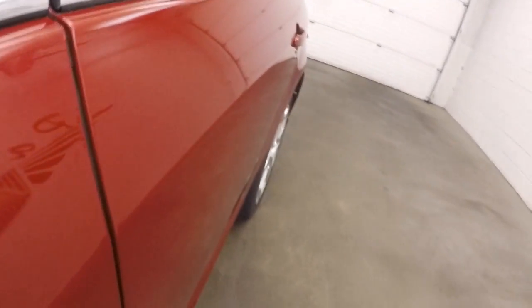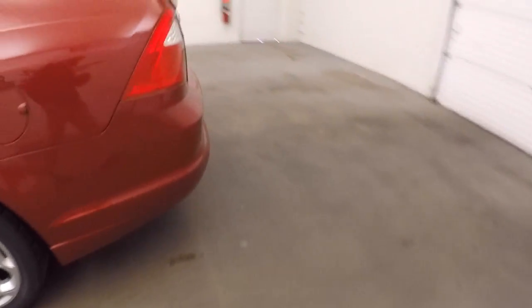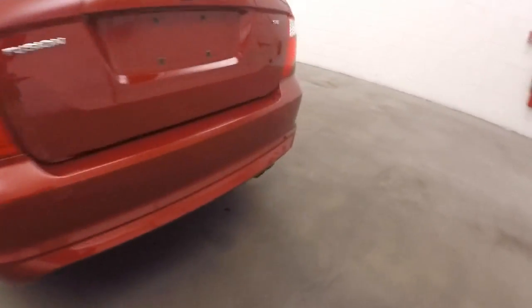Pop the trunk. Tires nice and straight. Nice large trunk, tons of space.